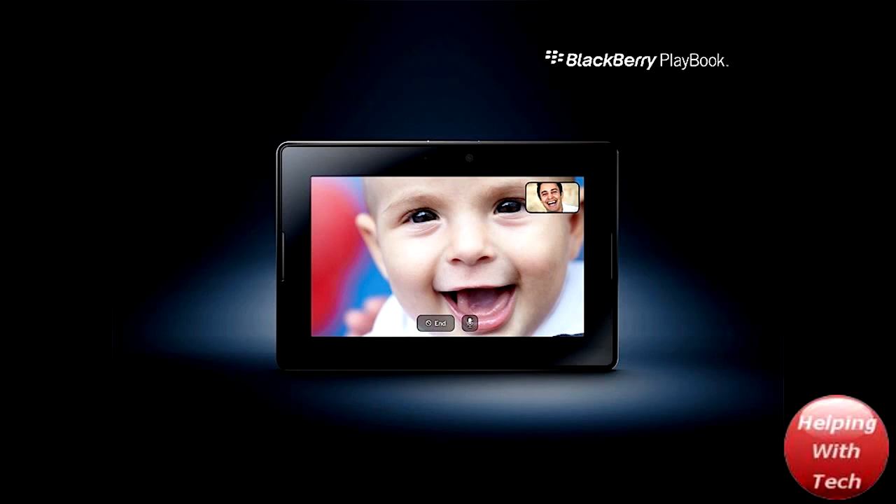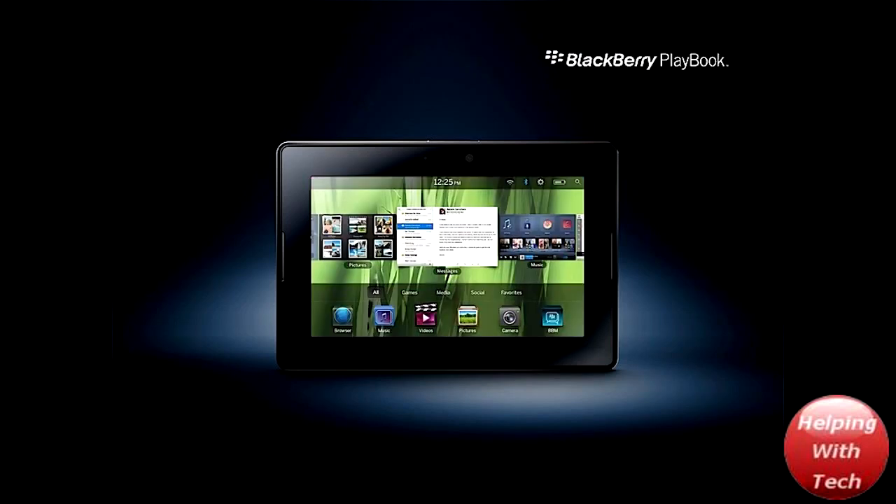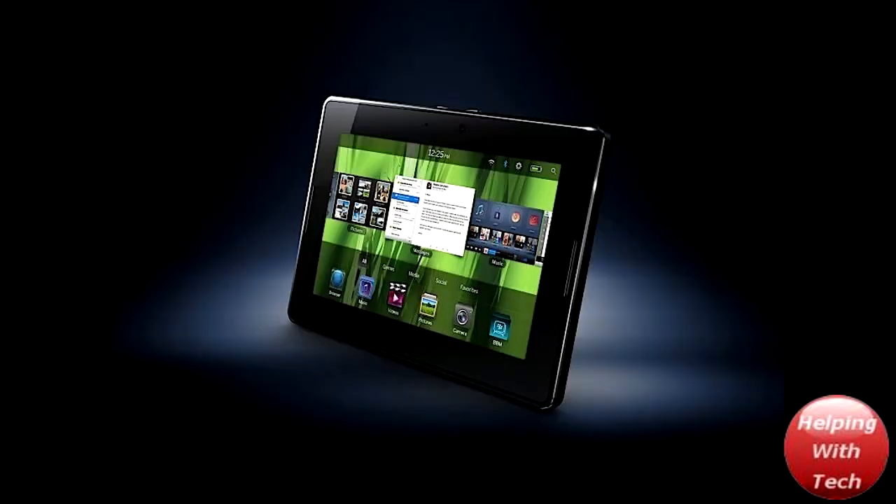This new Blackberry Playbook is going to be released — I believe in early 2011. I'm not too sure, but I'm going to be telling you guys some of the specs that it has, and it really does seem like a pretty cool new device that they're going to be releasing.